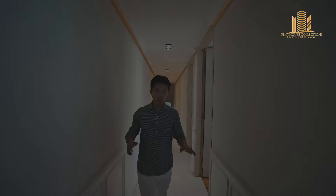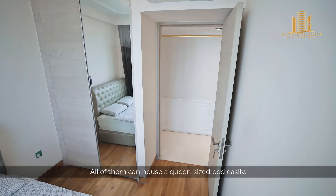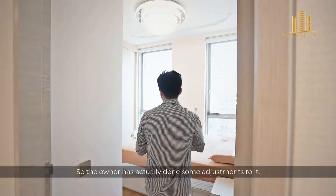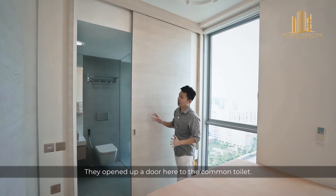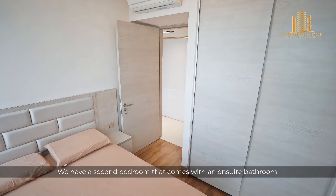Moving on to the bedrooms. This is the first bedroom. All the bedrooms are of a very decent size and can easily house a queen size bed. The good thing is none of them come with a bay window, so every inch of space is fully utilized. This is the second bedroom — the owner has done some adjustment, opening up a door to the common toilet. So we have a second bedroom that comes with an ensuite bathroom.